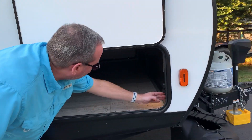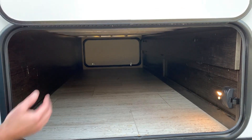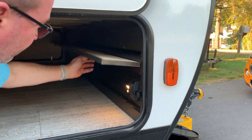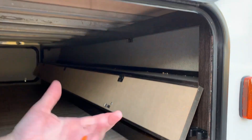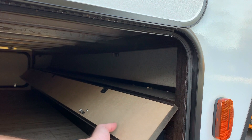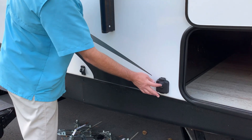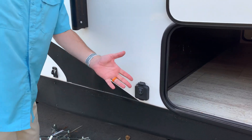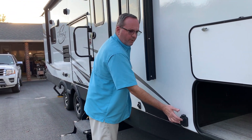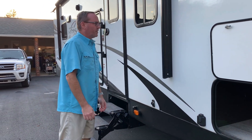Inside here you have complete pass-through storage that goes all the way through underneath the bed. The bed also has storage underneath. You also have this handy compartment up here — it's a fishing rod locker, a gun locker, whatever you want to use it for. It's space that would've otherwise been wasted. It does have solar prep, so all you have to do is get the external panel. We doubled up the batteries instead, but if you want to boondock for an extended period, you can plug your solar panel right into the port here.